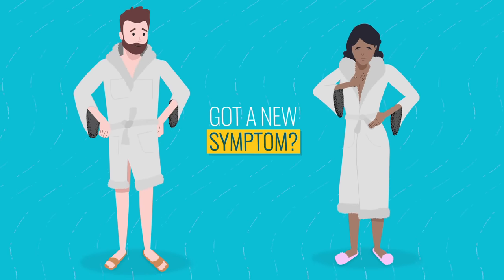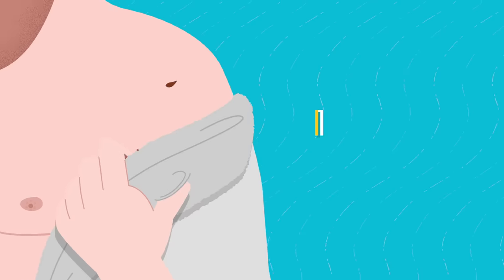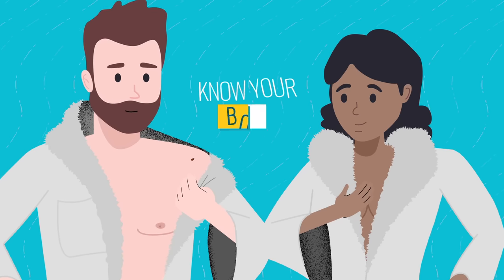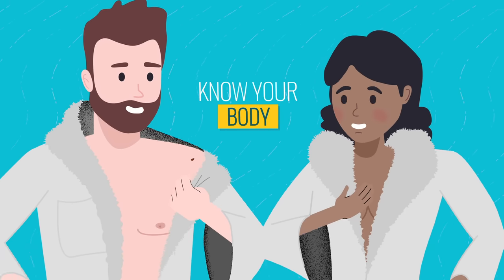Got a new symptom? A lump or a change in your body that hasn't gone away? It's important to know your body and know the symptoms to look out for.